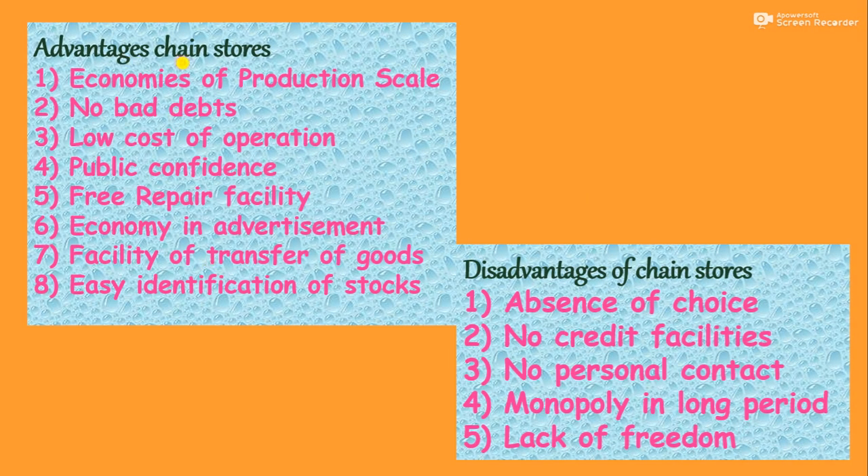Now let's come to the advantages of chain stores. First is economies of production scale. If one producer is producing goods for the entire country and supplying all chain stores across the country, production will automatically be on a large scale — as with Bata, Liberty etc. Manufacturing happens at one place and goods are supplied throughout the country. Large scale production automatically reduces per unit cost, minimizing it. So the level of economies of production scale is achieved. There are no bad debts because credit dealings do not happen at all — all sales are in cash. Low cost of operation: operational cost is minimum.